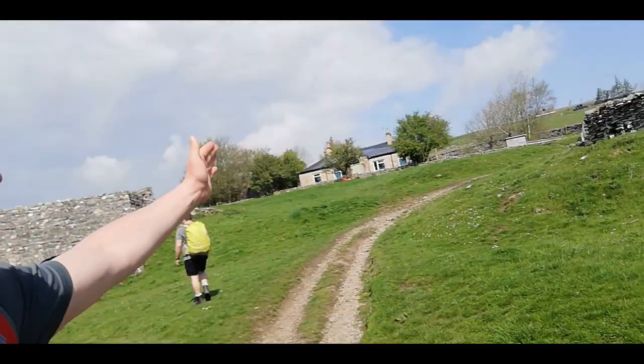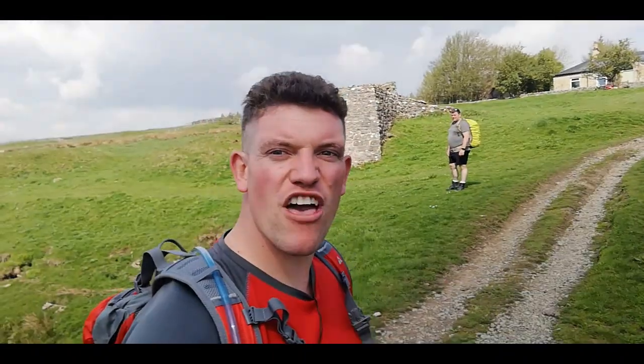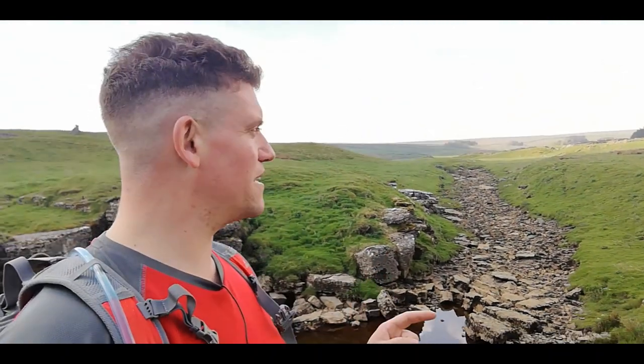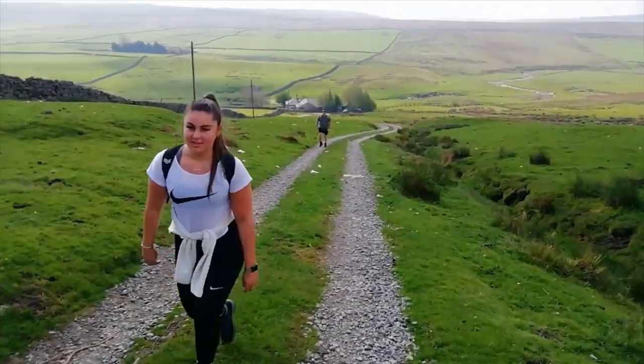When you continue on from God's Bridge you want to be heading up, bending to the right, walking past a little farmhouse, and then you'll get to an underpass which takes you under the main road. I remember the first time I did this walk — around this area I got lost, ended up on private property, got absolutely told off, and had to walk along the main road. That's why I always say: get the OS map, then you know exactly where you're going.